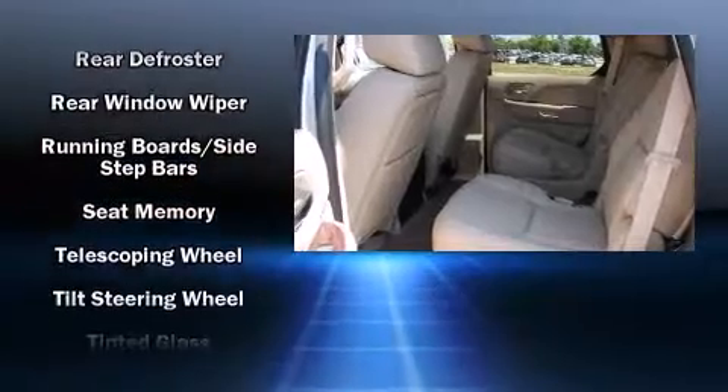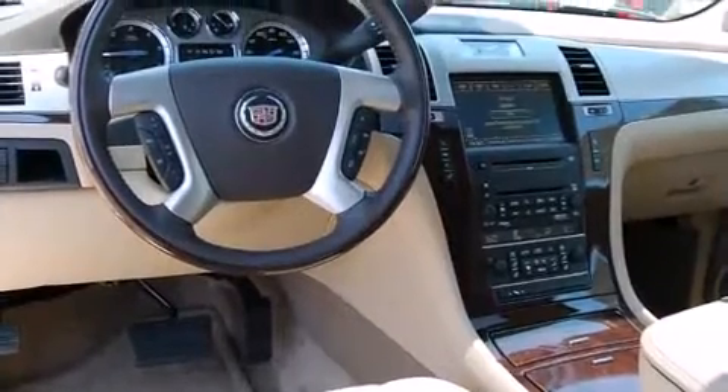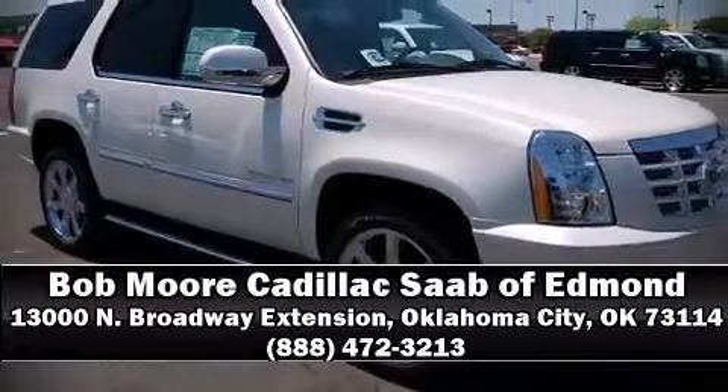Rely on side curtain airbags during rollover collisions to protect both you and your passengers. A test drive is waiting for you — call now to schedule an appointment at our dealership.